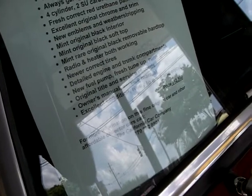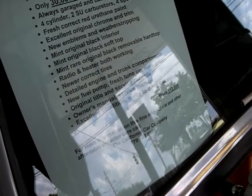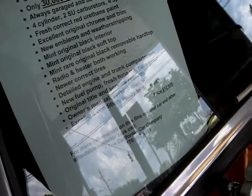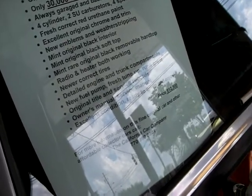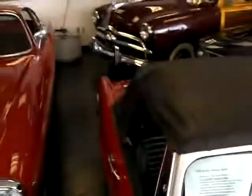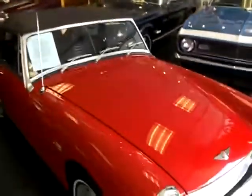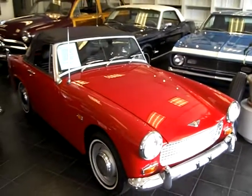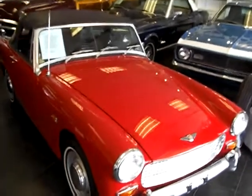For more information on this fine original car and other affordable collector cars, call the California Car Company and Astro Jim at 770-992-8801. Or visit us on the web at californiacarco.com.